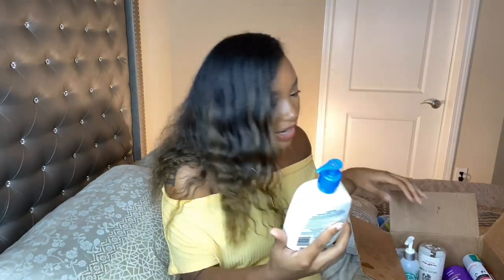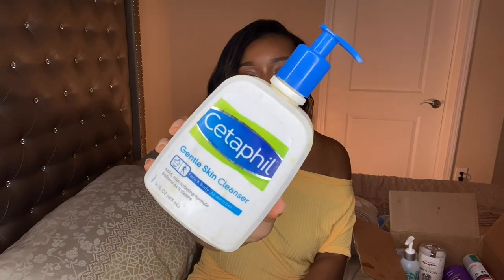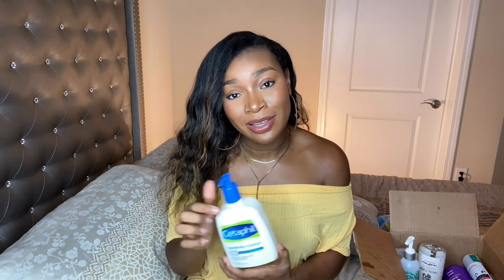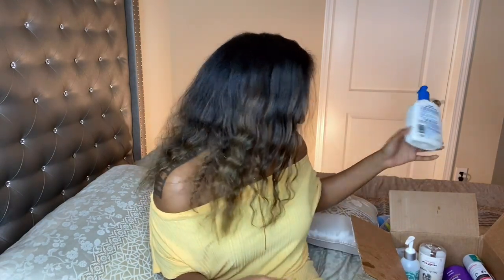Let's do skincare real quick because I only have a couple. First I have the Cetaphil Gentle Skin Cleanser — this is my face wash, the only face wash I use. My skin is sensitive, so I can't just be trying stuff on my skin; I like to stick with what I know when it comes to skincare. It gets the job done — it cleans my face without being irritating or causing me to break out. So I'll keep repurchasing this, and I already have repurchased it.